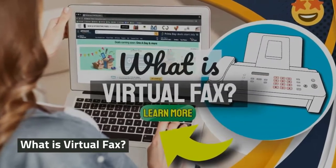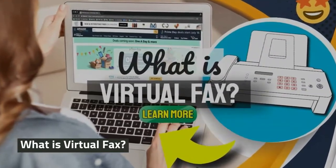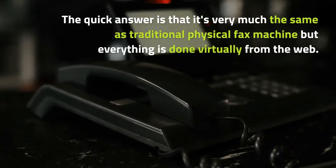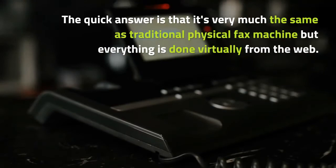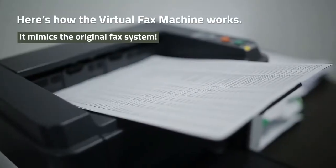What is virtual fax? The quick answer is that it's very much the same as a traditional physical fax machine, but everything is done virtually online.